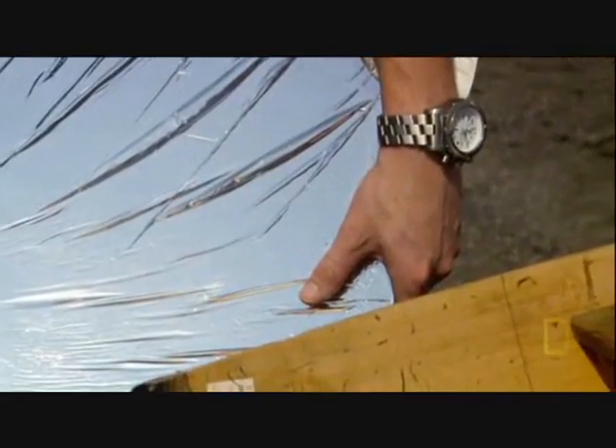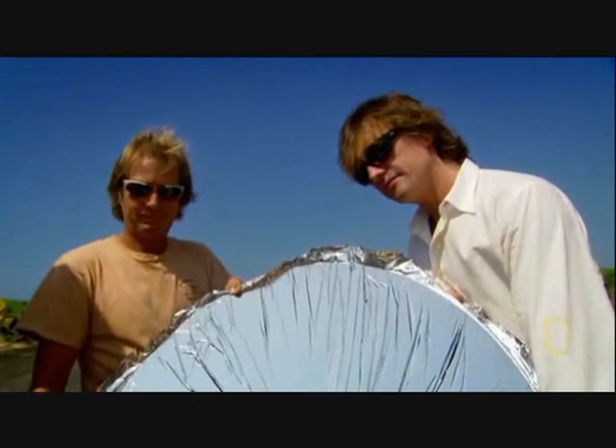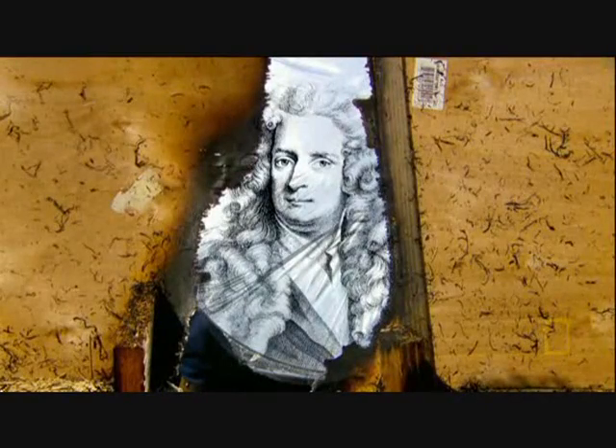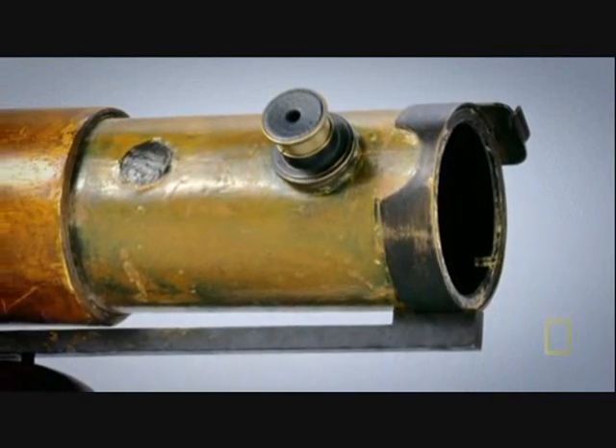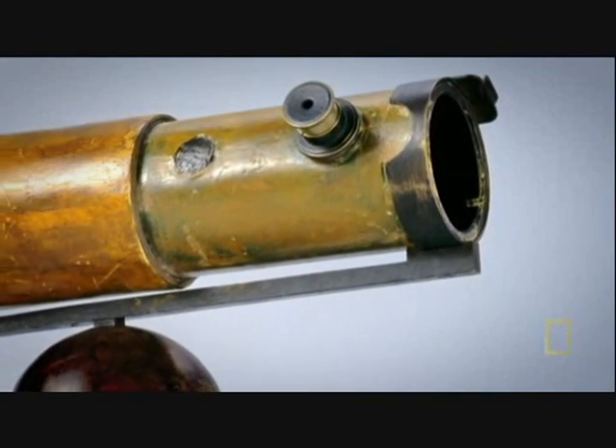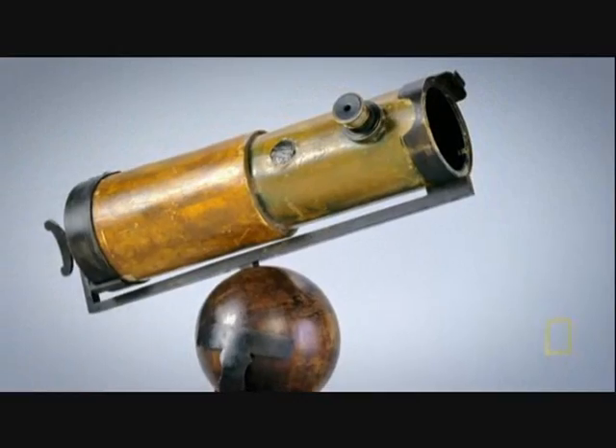Archimedes' death ray proves that a curved mirror can concentrate and focus light in the exact same way as a glass lens. For astronomers, it's a revolutionary idea. In 1668, Isaac Newton builds a new kind of telescope — it still has an eyepiece, but instead of a glass lens, a curved mirror one and a half inches wide focuses the light.